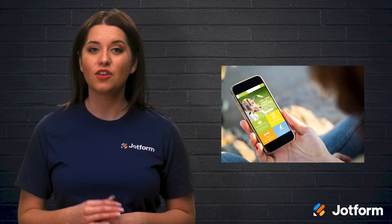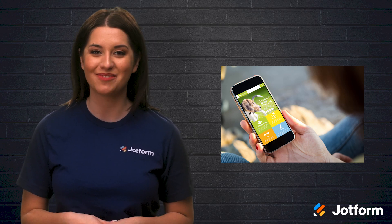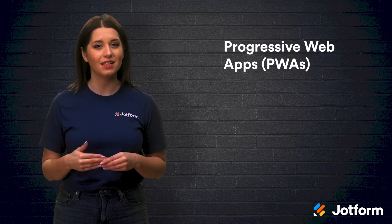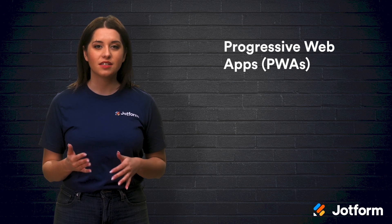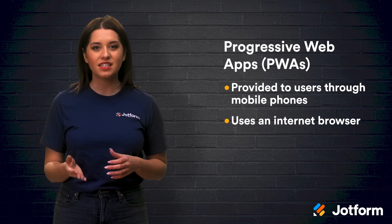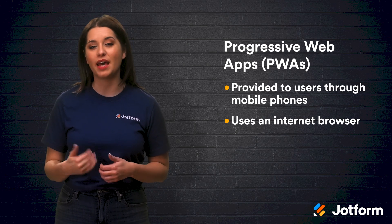PWAs have many benefits and are perfect for businesses that don't necessarily need their apps to be public for a large audience, but still hope to connect with customers and employees. So, what are progressive web apps? Surprisingly, the term progressive web app can be misleading, as PWAs are not mobile apps in the typical sense. In fact, PWAs are provided to users through mobile phones, but via an internet browser like Chrome or Firefox. Essentially, the idea of progressive web apps is to have a mobile site with the core functionality of a native mobile app without needing to download it from the app store.